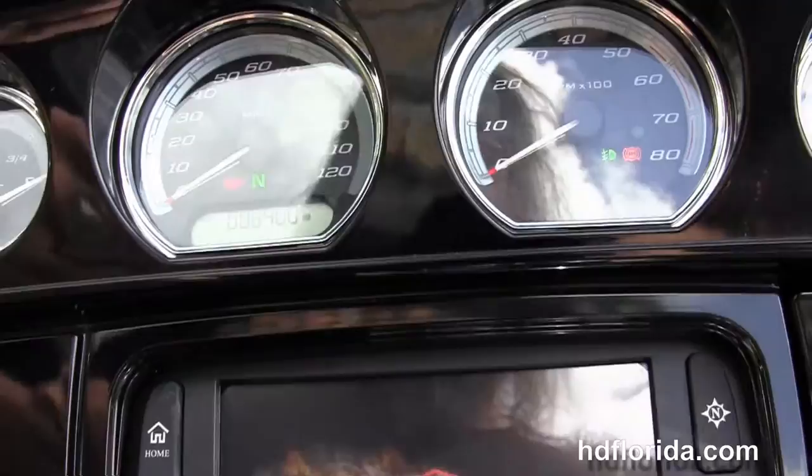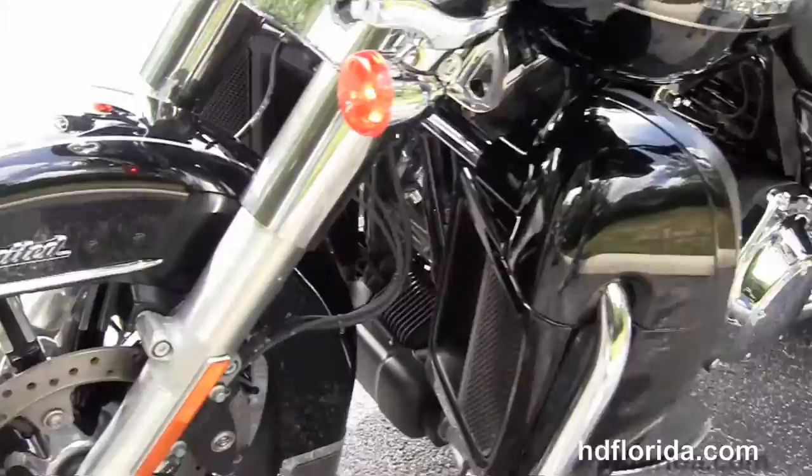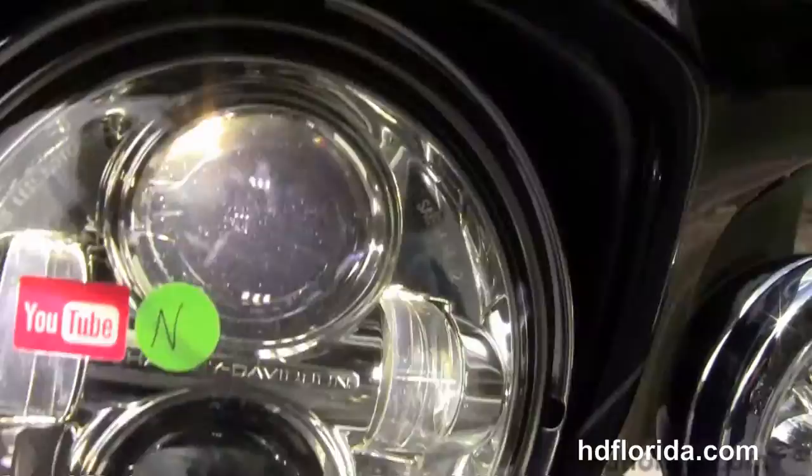Out front we've got a gloss black fairing with high-visibility four gauges that are white backlit. We've also got the heated grips, factory Boom Audio 6.5 GT infotainment center. This bike has factory CB and intercom system and comes standard with factory Reflex link, ABS security and cruise control.